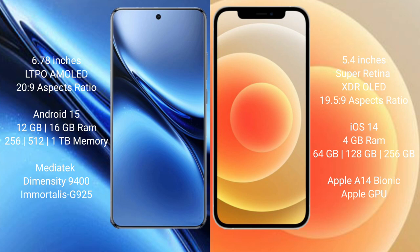Vivo X200 Pro runs on the Android 15 operating system. iPhone 12 Mini runs on iOS 14. Vivo X200 Pro comes with 12GB or 16GB RAM and 256GB, 512GB, or 1TB internal storage, with a MediaTek Dimensity 9400 processor and GPU. iPhone 12 Mini comes with 4GB RAM and 64GB, 128GB, or 256GB internal storage, with an Apple A14 Bionic processor and Apple GPU.